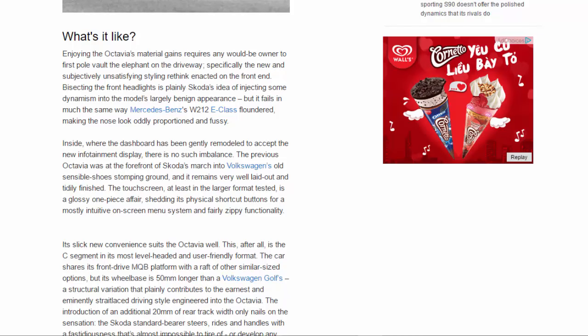What's it like? Enjoying the Octavia's material gains requires any would-be owner to first pole-vault the elephant on the driveway — specifically the new and subjectively unsatisfying styling rethink enacted on the front end. Bisecting the front headlights is plainly Skoda's idea of injecting some dynamism into the model's largely benign appearance, but it fails in much the same way Mercedes's W212 E-Class floundered, making the nose look oddly proportioned and fussy.